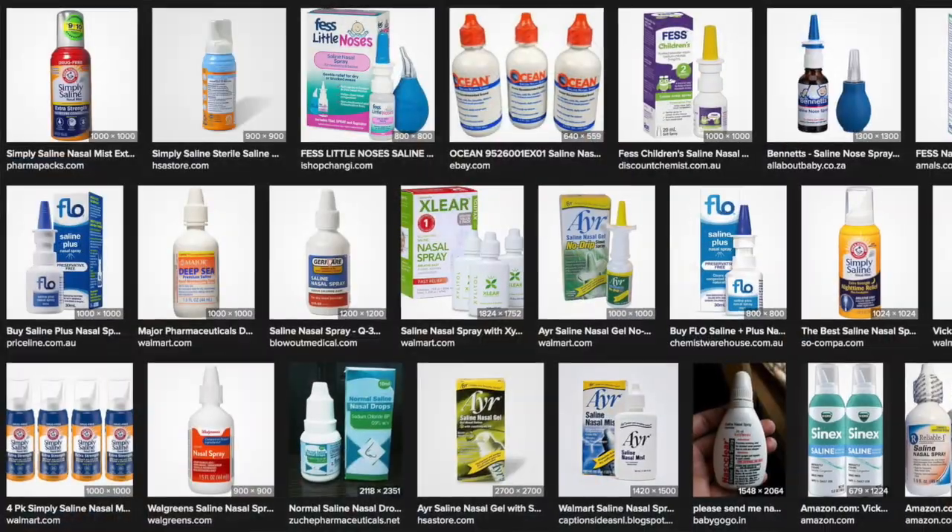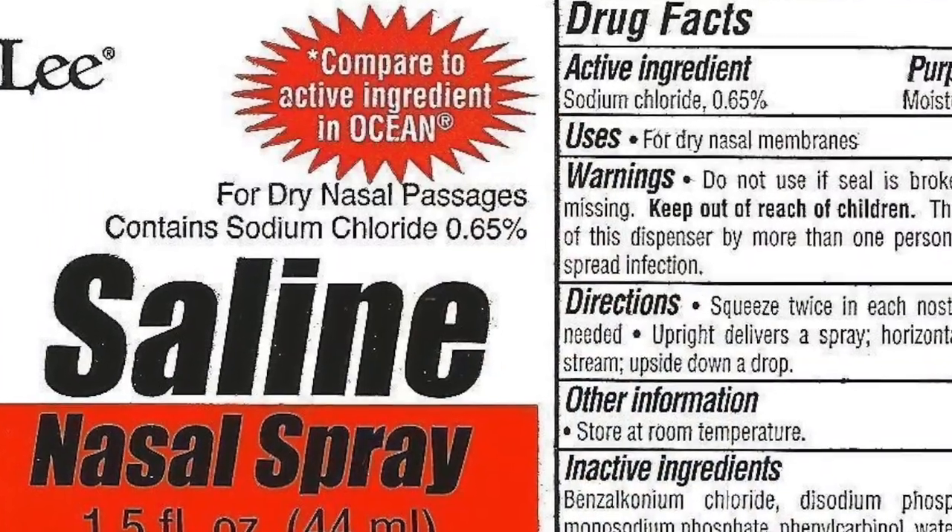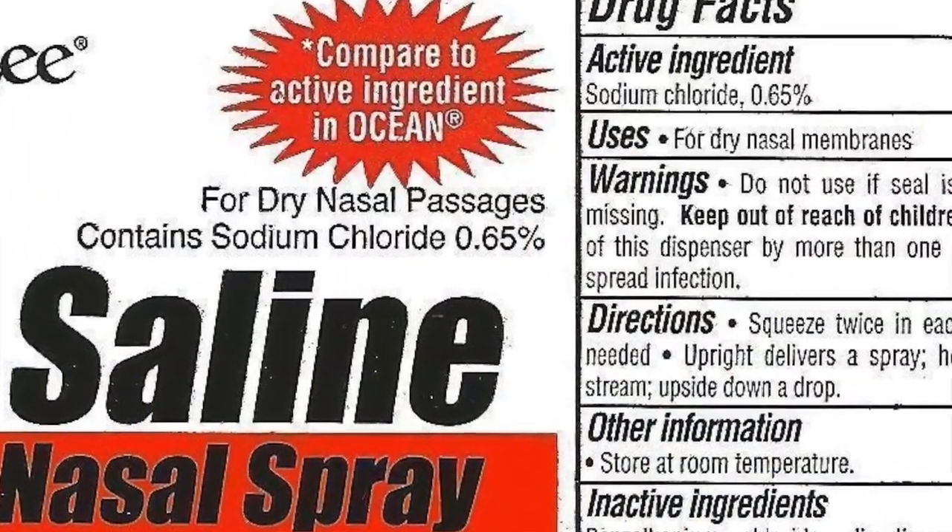You can buy pre-made saline at the pharmacy or make your own. At the pharmacy, you'll see many different options. Make sure you get the right concentration which is 0.9% — this is the same concentration as what your body has and it's what's given to patients in the hospital. But in pharmacies, you'll see 0.65%, and the reason for this is that they have additional additives and preservatives which make up for the rest to get to 0.9%.